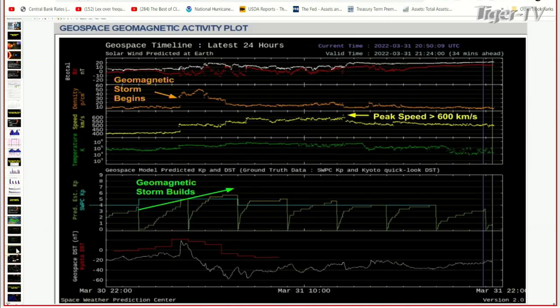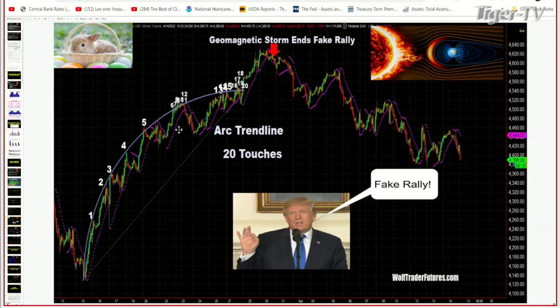If we look at the actual markets — this was the geomagnetic storm from last March. You can see it right here — the rally was declining all the way down to October. Then I saw this rally and then this storm. That was the first time I really started observing this. The storm hits this rally and that was it — it literally marked the end of the rally.